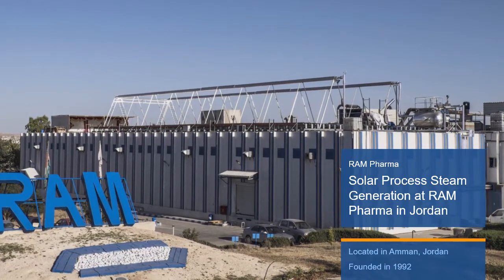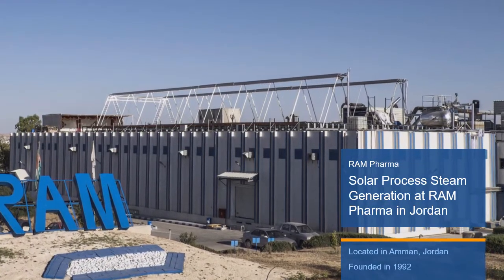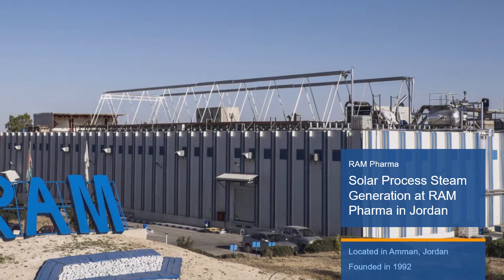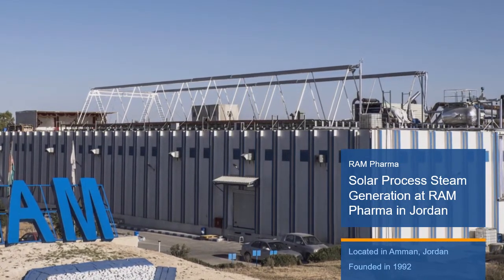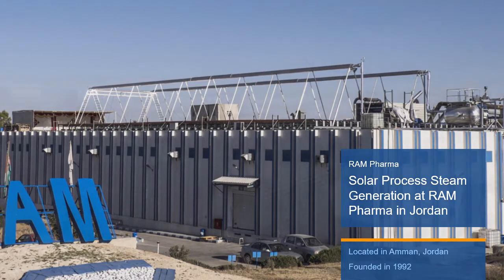Ram Pharma was established in 1992 in the King Abdullah II industrial city in Amman, Jordan. Their core business is the manufacturing and marketing of pharmaceuticals.